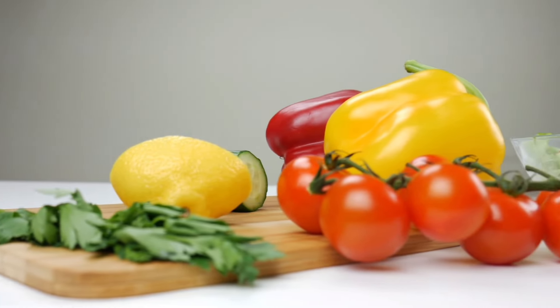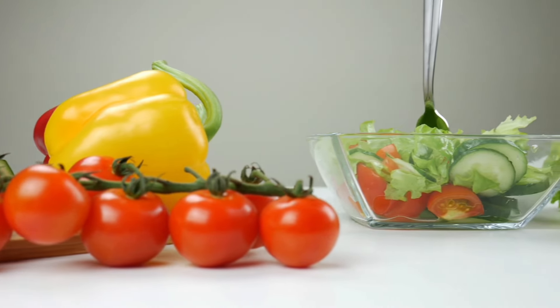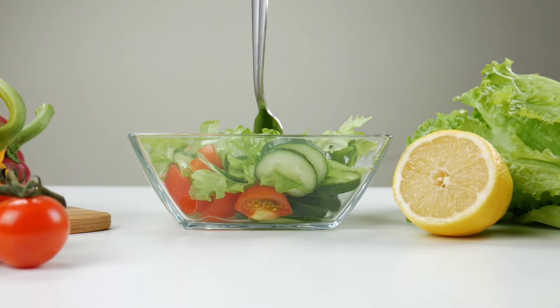These recipes show the versatility of bell peppers, whether you want a simple side dish, a filling main course, or a fresh crunchy snack.